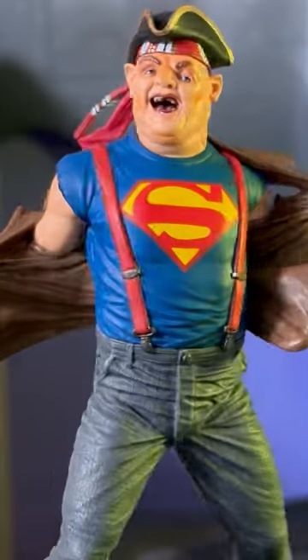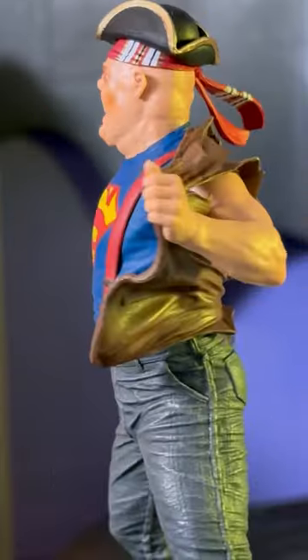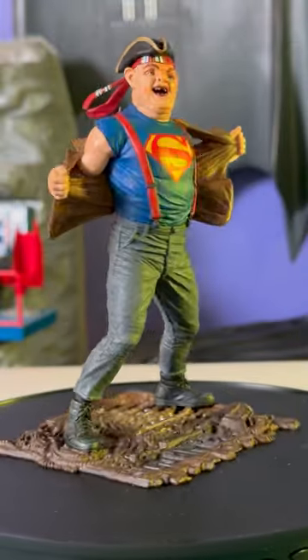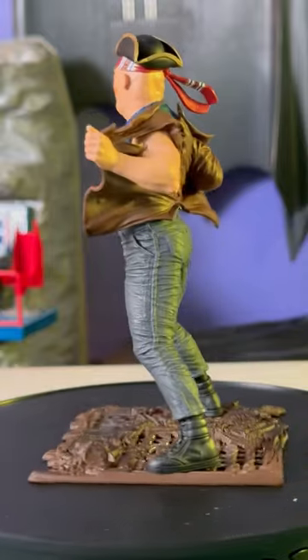Hey everyone, this is Josh from Before, and we are looking at the new wave of Movie Maniacs 6-inch statues from McFarlane Toys. This is Sloth from the Goonies, and in a nice piece of corporate synergy, he's wearing a Superman shirt.